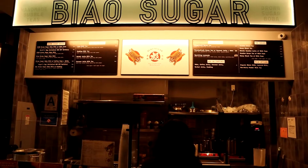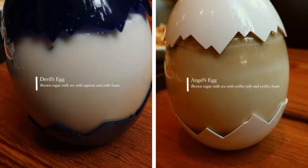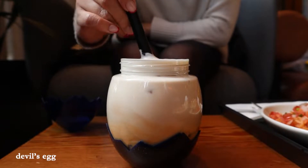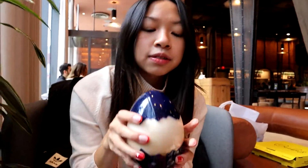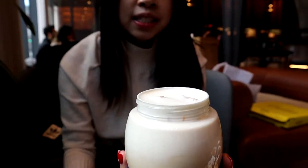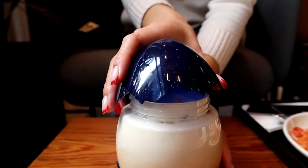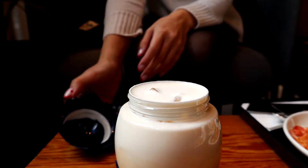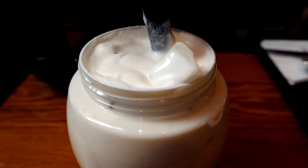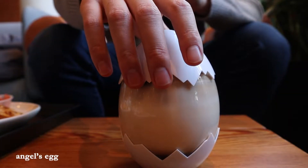Up next, we got drinks from Biao Sugar. Biao Sugar is known for their brown sugar bubble tea. The eggs are a special cup in their bubble tea — you just take that top and unscrew it like a cap, and then you have this really, really cool drink. Their bubbles are brown sugar flavored — very much like Tiger Sugar, except slightly less sweet, which I prefer, and more milk foamy on top. They do have other flavors like fruit teas and other milk teas, but this is what they're known for. Pretty good, though I don't like it as much as the Double's egg. It's very coffee flavored.